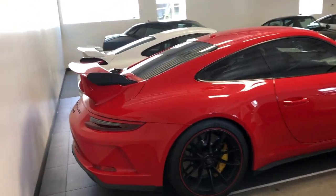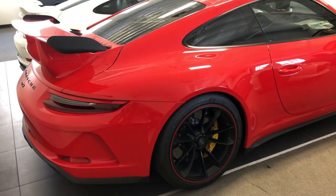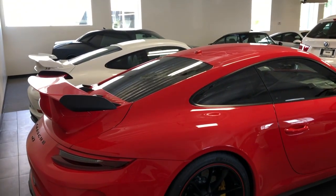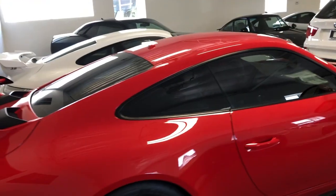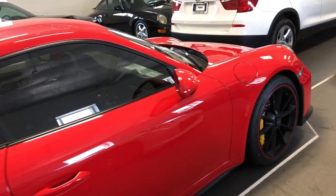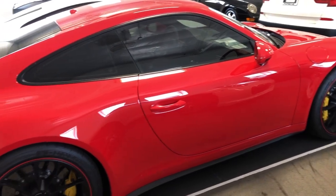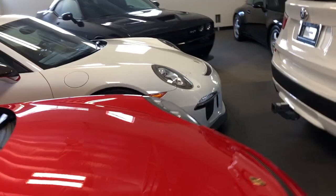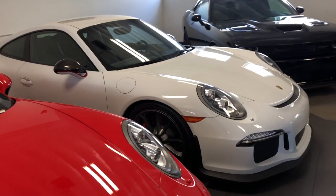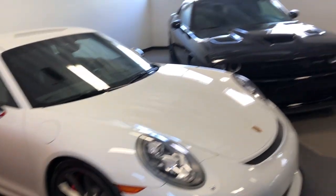Right here we have a set of GT3s. This red one is pretty stunning. We have the white one on the other side. The red one is a 4.0 liter; the white one is the 3.8 liter. Look at this — beautiful red with black wheels and yellow calipers. Just looks stunning, a good color combination. Then the white one is actually white, black, and red, and it has a gunmetal gray wheel on it. Looks amazing next to the Hellcat.